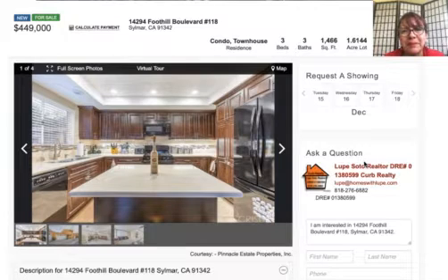Welcome to my video blog. Bienvenidos a mi video blog. This is Lupe Soto, your realtor in San Fernando Valley. Hola, les saluda Lupe Soto, su agente de confianza sirviendo el área de San Fernando Valley, Santa Clarita Valley, Palmdale and Lancaster.